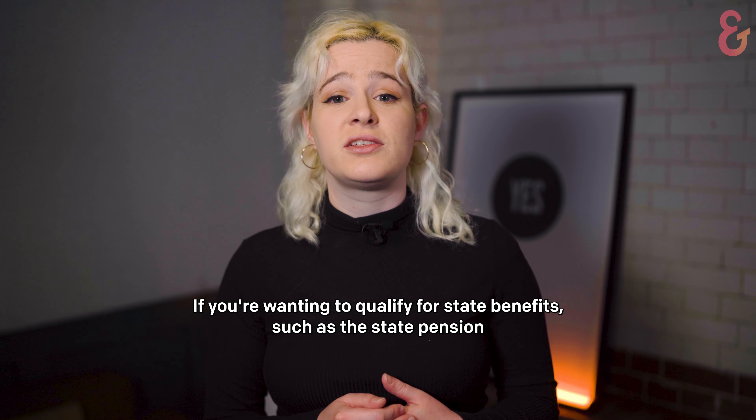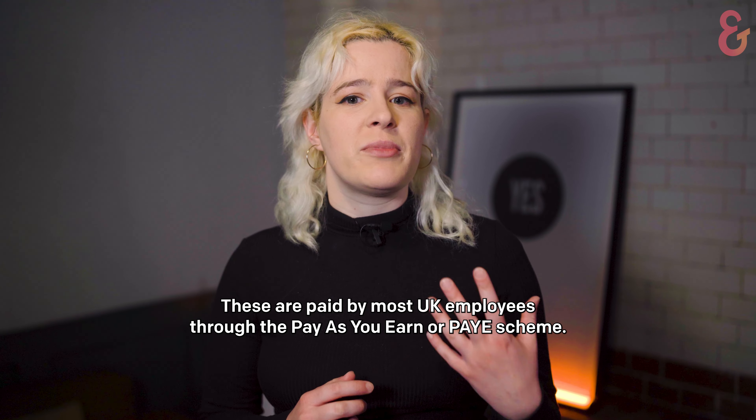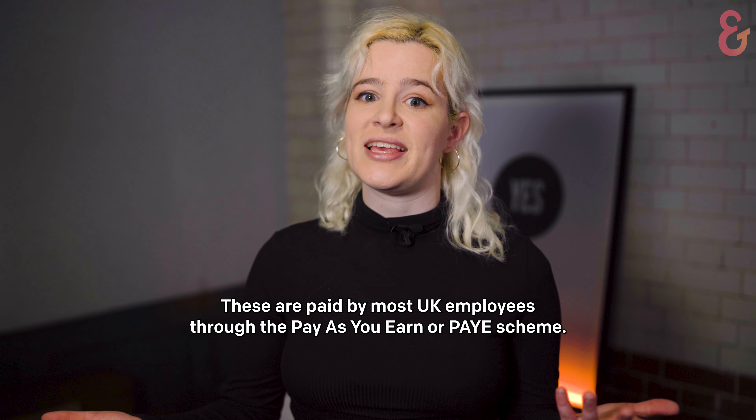If you're wanting to qualify for state benefits, such as the state pension, you'll need to pay national insurance contributions. These are paid by most UK employees through the Pay As You Earn, or PAYE scheme.